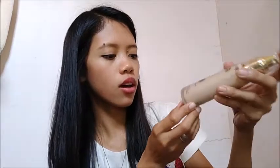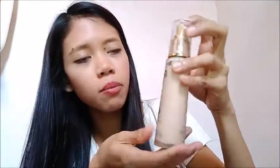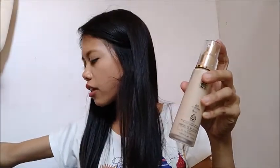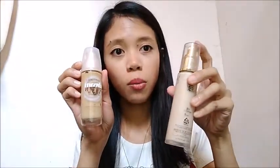The next one is Ekel New York Paris foundation. It says it's easy for anyone to get a smooth complexion that looks naturally perfect. The shade is shade 23 and it has a pump, just like the Maybelline Satin Skin.